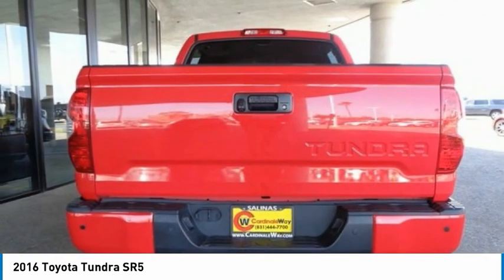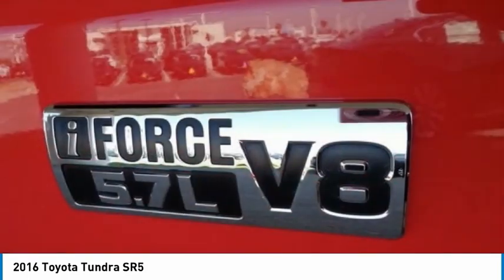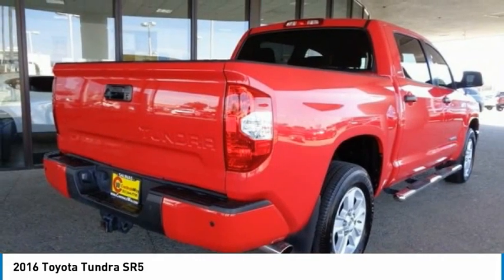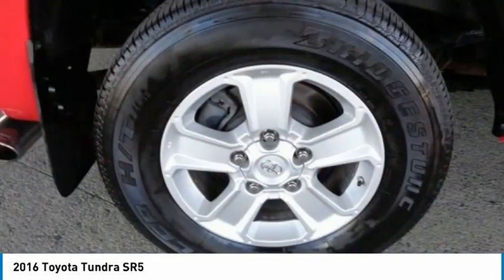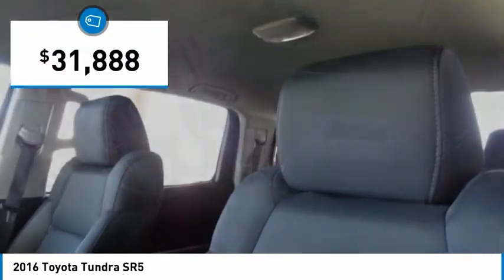Included as standard are vehicle stability control, traction control, electronic brake force distribution, anti-lock brakes, and tailgate assist. With a towing capacity of up to 10,000 plus pounds and a payload capacity of over 2,000 pounds, the Tundra is the perfect mix of power and efficiency and is priced below $35,000.